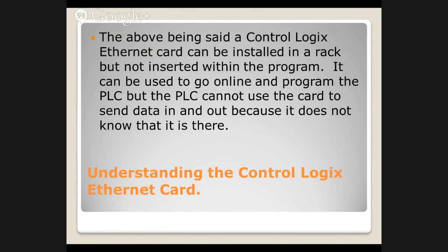A ControlLogix ethernet card can be installed in a rack but not inserted in the program. ControlLogix has smart cards — unlike SLC which uses dumb cards. You can plug an ethernet card into a rack and the PLC doesn't even know it's there, but it magically works. You do all the configuration on the ethernet card and can talk to the PLC. The problem is if it's not inserted in the program, the PLC doesn't know the path to use to send a message out of it. You can send data into it, but you can't send data out of it. You cannot initiate data transfers from the PLC unless it knows the card is there.